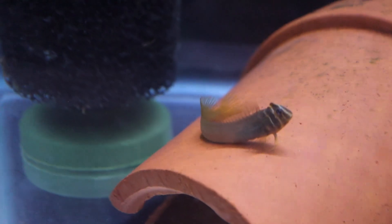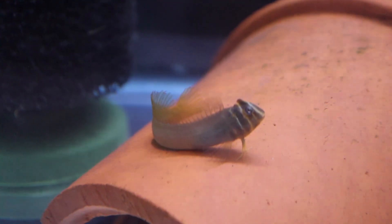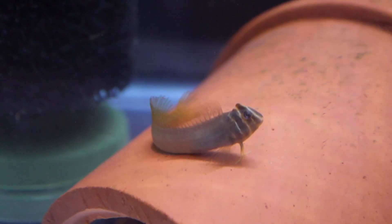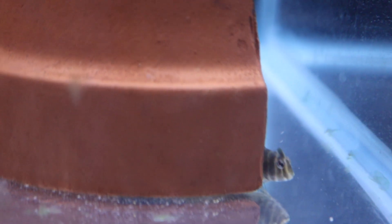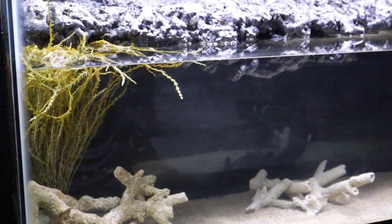These are my top hat blennies. I just made a video about these talking about how rare they are. They are a brackish fish, but they are advertised as freshwater — they're not a freshwater fish, they are a brackish water fish. Not a common fish at all, pretty rare. And I'm super excited to have these.